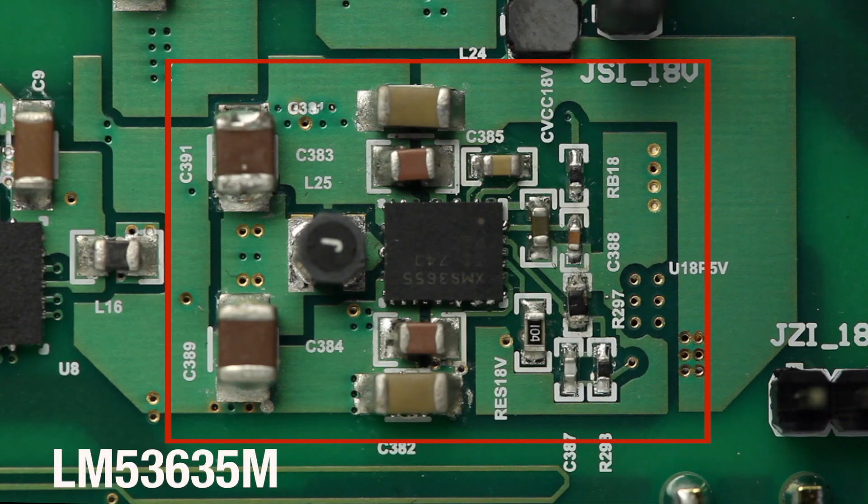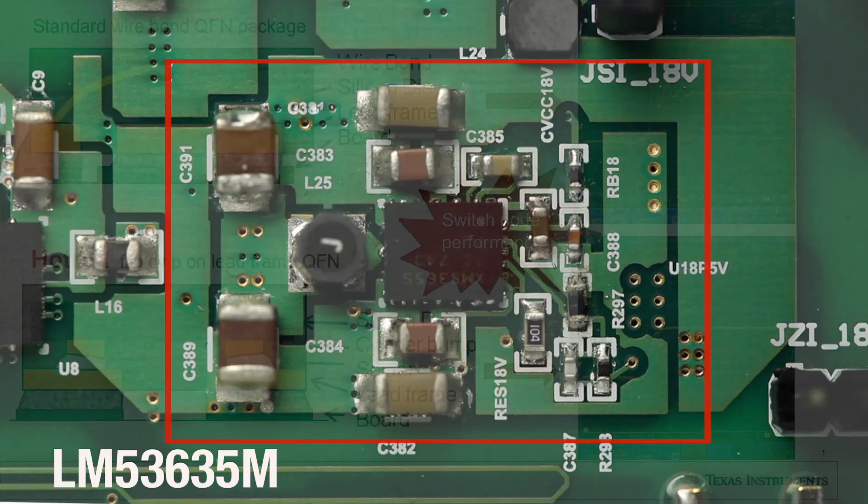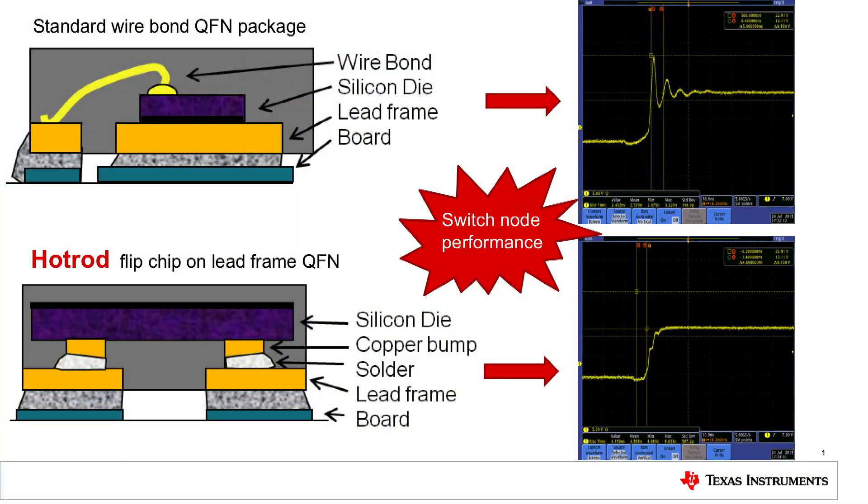In order to mitigate these effects of EMI, careful attention needs to be paid to the selection of the switching regulator. For this design, we chose TI's LM53635M-Q1 wide-Vin buck converter, which is able to reduce EMI in three ways. First, its hot rod packaging eliminates bond wire inductance, which reduces ringing on the switch node.